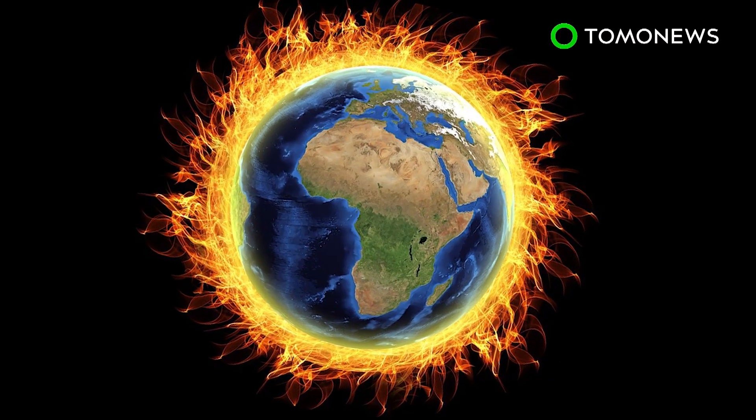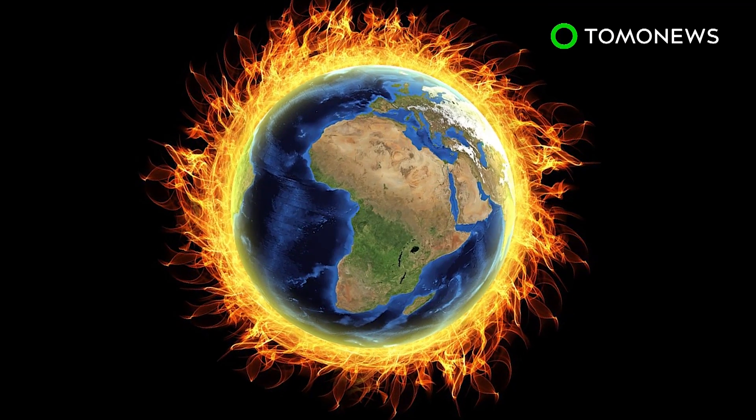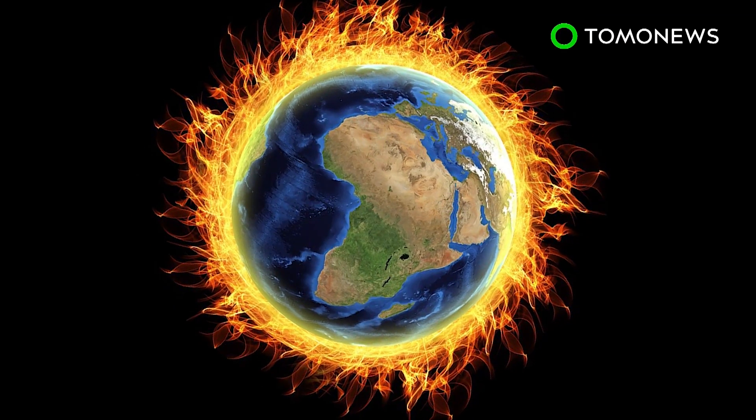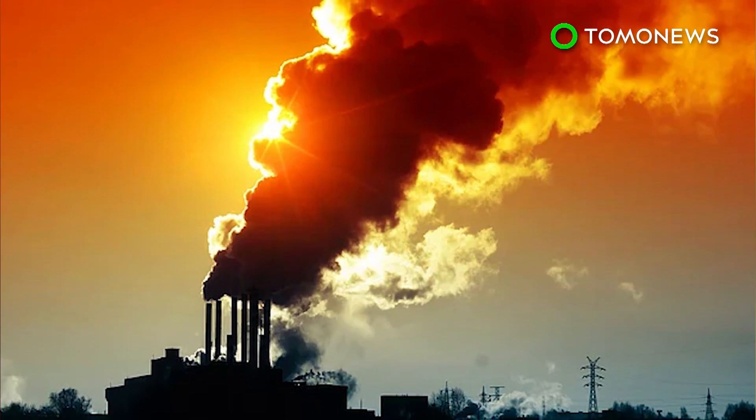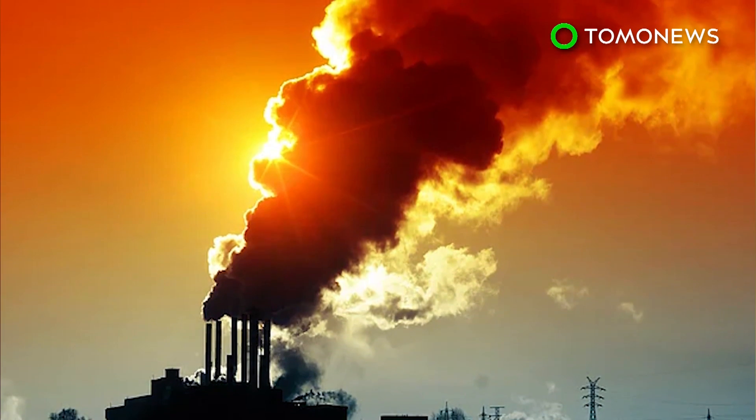Critics of geoengineering warn that such solutions are a temporary fix and run the risk of dealing more damage in the long run. It's definitely a radical step from reducing carbon emissions, which many believe is the more effective way to curb global warming.